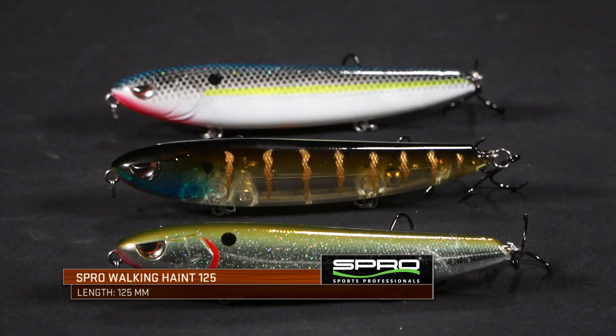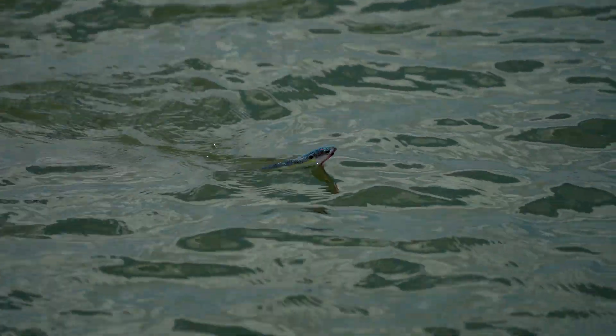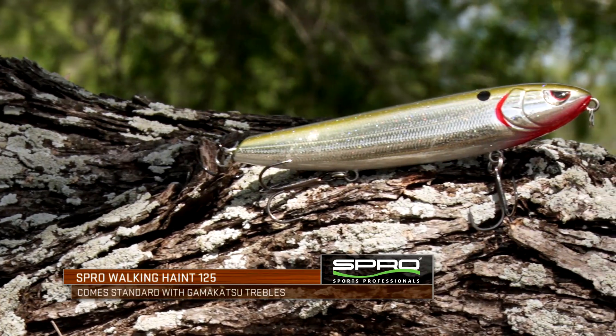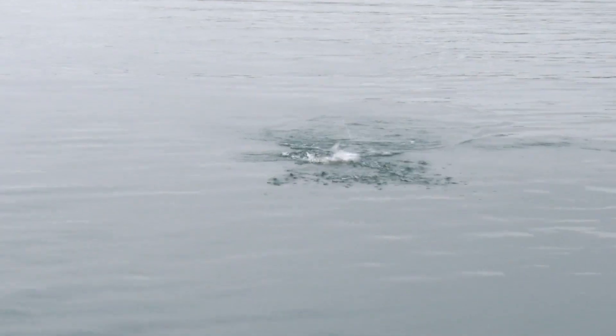The 125 is the size — it's 125 millimeters long, and it's got a really loud rattle to it. I like that in a topwater bait. For me, it just draws a little bit of extra aggression from those fish, and they're going to be able to come find it. Just like all the Spro baits, it's going to come equipped with three super sharp, super sticky Gamakatsu hooks. Make sure you check it out — the Walking Haint 125.